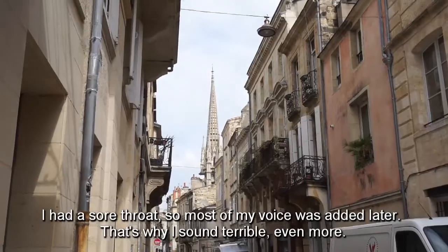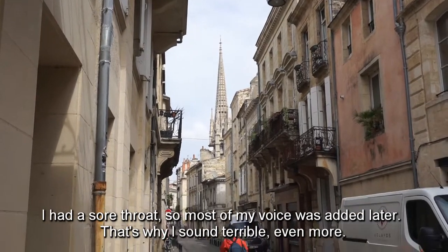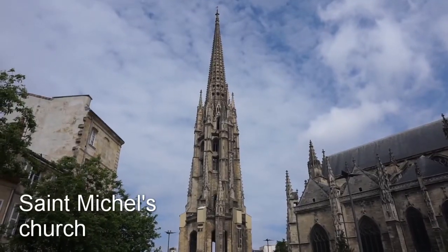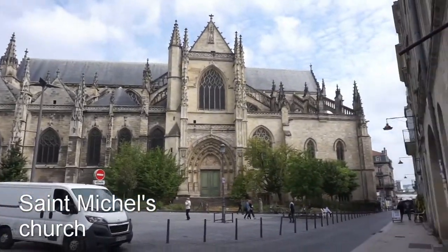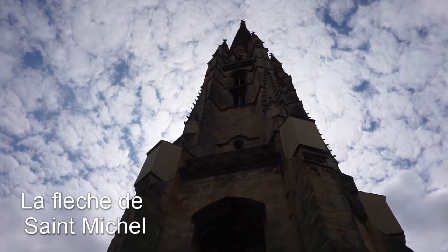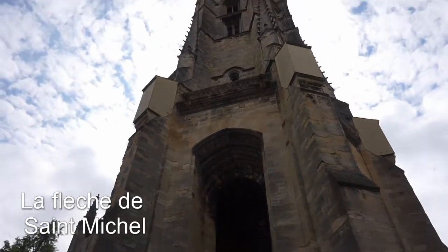We are now kind of lost between the streets in Bordeaux and we're going to go up to Saint-Michel. This is Saint-Michel church — it's called the flèche de Saint-Michel and it's one of the symbols of the city. You can see this from many places here; it's one of the tallest things in Bordeaux.